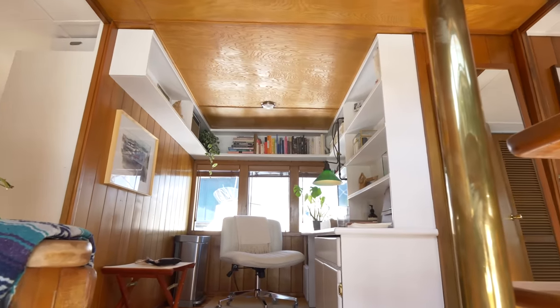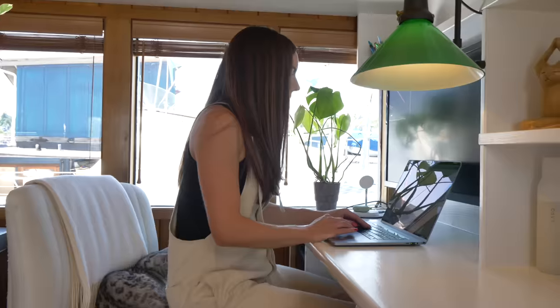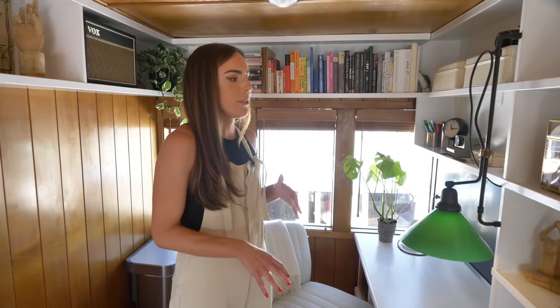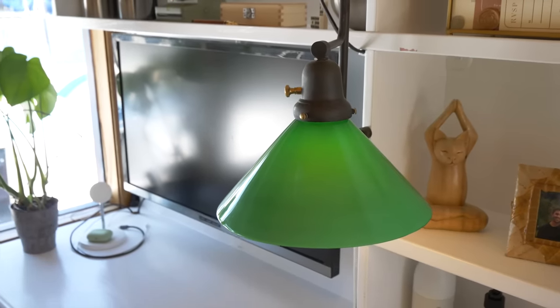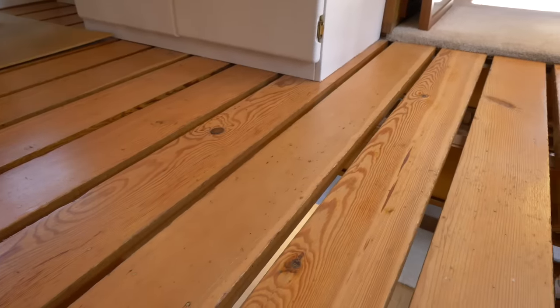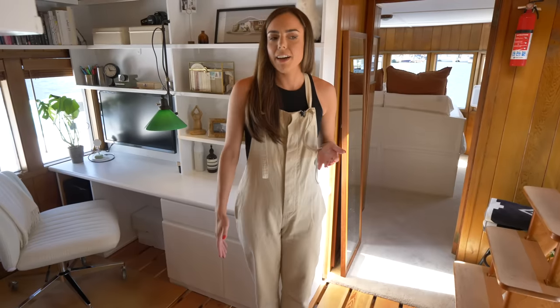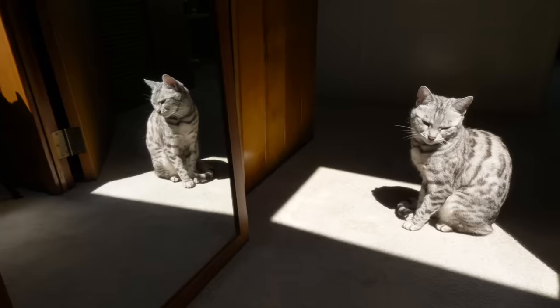Here we are on the second floor — this is our office space, where both Dylan and I often work from home in a hybrid situation. We wanted to make sure it's really functional, so we installed a monitor for a second screen. We also built a lamp here to mimic the style of the one downstairs, and it's our primary light source, with an original fixture for extra lighting. The floors up here are slatted, which makes the boat feel a lot more open and connected between floors — Mia loves to stand up here while we play with her through the floorboards.